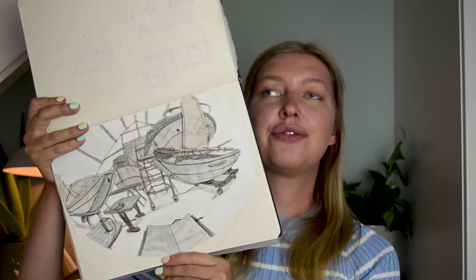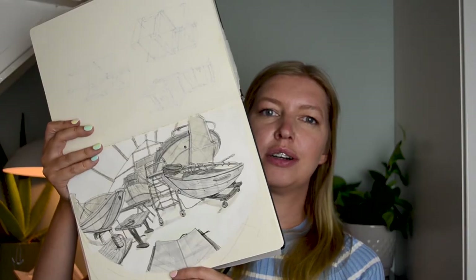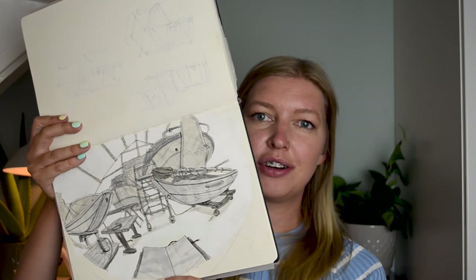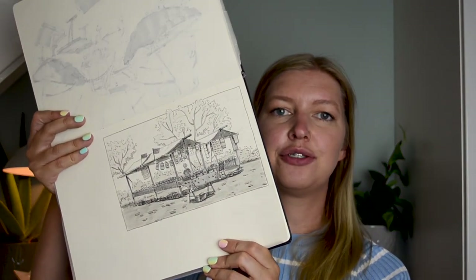This is from a place where they restore old ships, where I could sit down and draw. And this is a drawing that I drew at the market. So those were three different ways that I use my sketchbooks. I'm super curious in what ways you use your sketchbook, so let me know in the comments. Thank you for watching and see you next time. Bye!